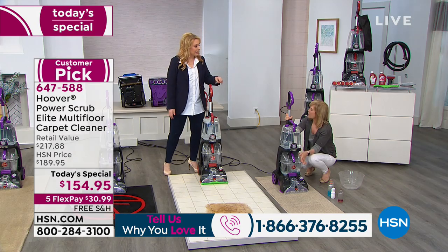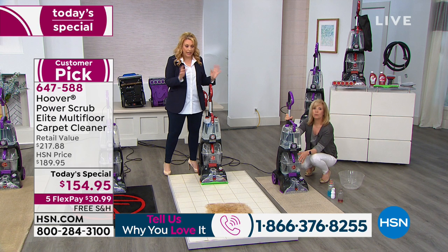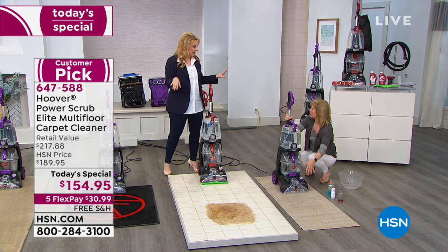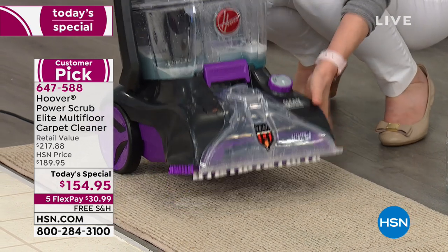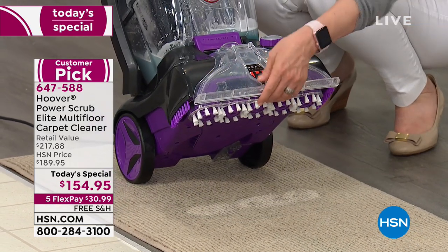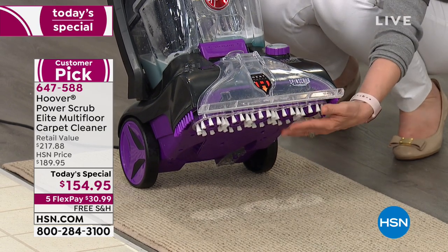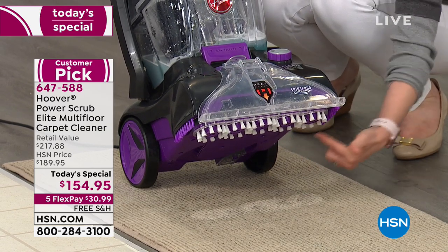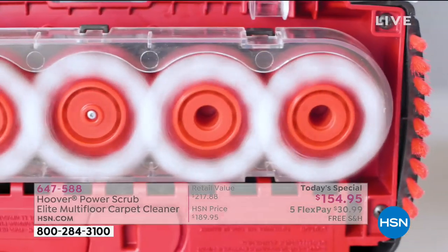No paper towels mopping it up first, no scrubby brushes on your hands and knees. It's powerful — it cleaned it up and suctioned it up. These are the patented spin scrub brushes, and you can see they float. When they get dirty, you pop them out and wash them. They spin 360 degrees all the way around your carpet fibers.